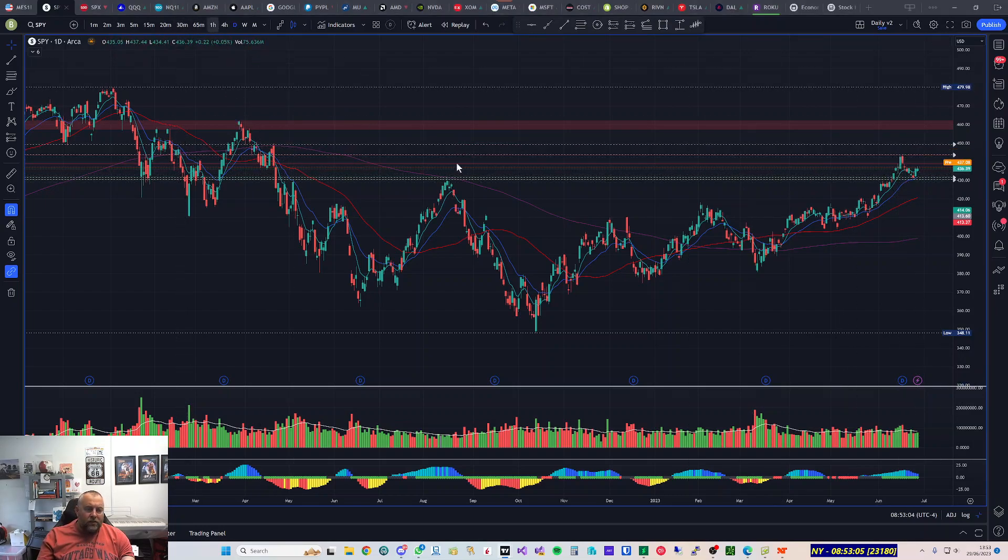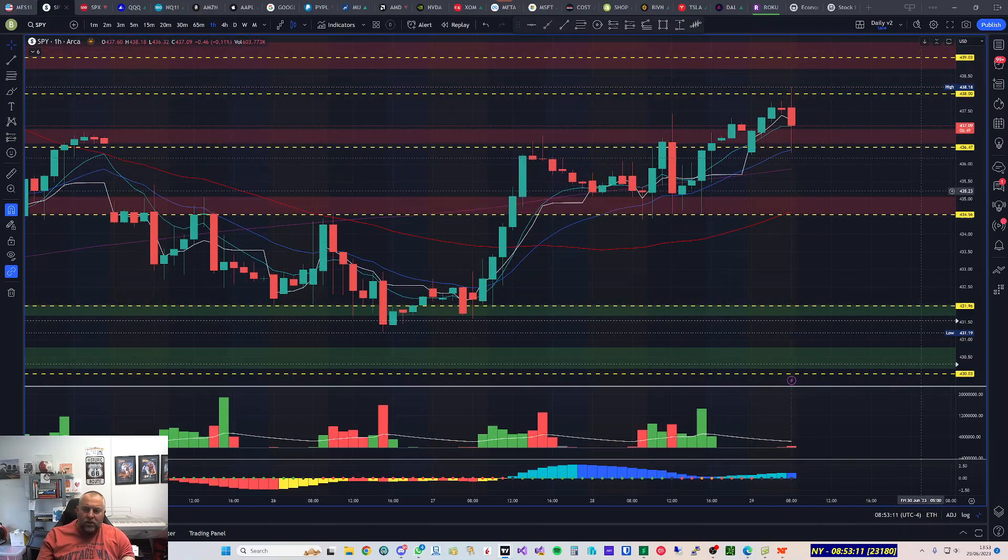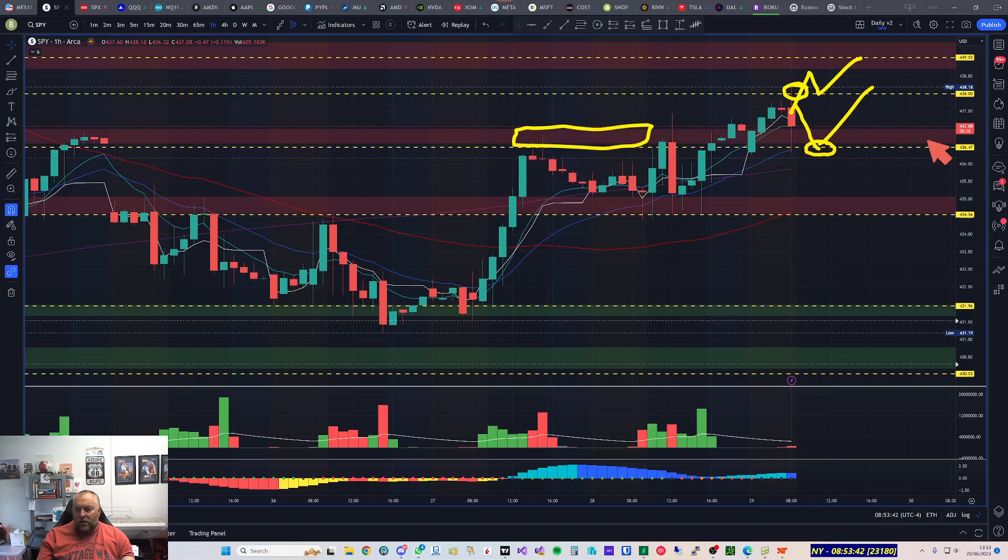Going back down to the hourly SPY chart — I don't want to be biased but we're in an uptrend so the bias is up. What I'll mainly be looking for today is a break and retest. I'm watching the 438 area, which happens to be where the 8:30 data drop took us, so I want to see it break, come back and retest. Or I'll be watching for a pullback to the 436.40–436.50 area, which was a supply zone and is now a demand zone. That's my plan for today with a slight bias to the upside.